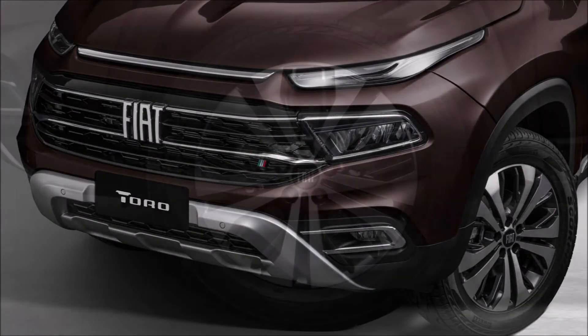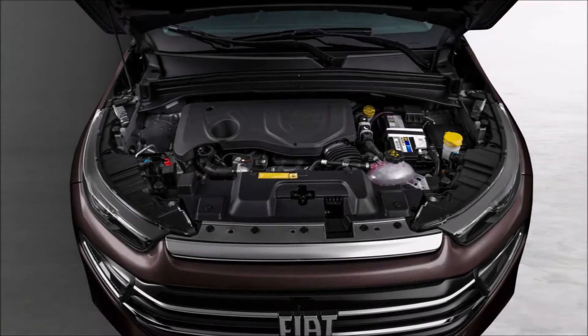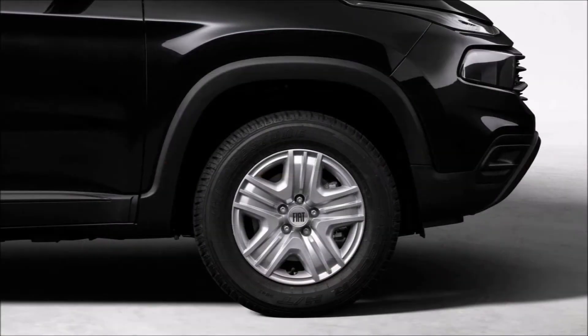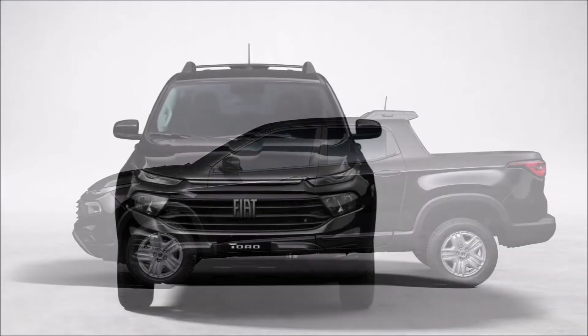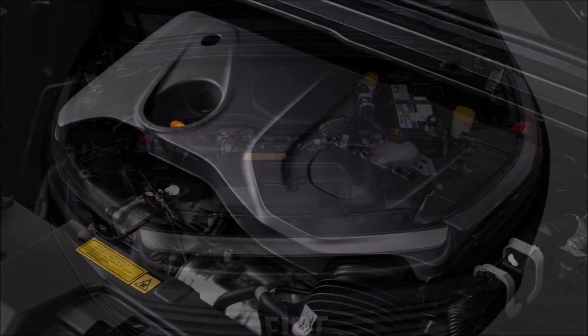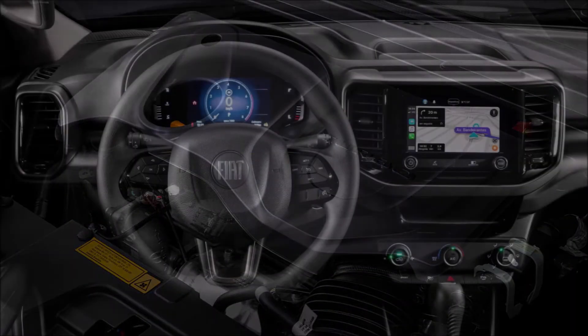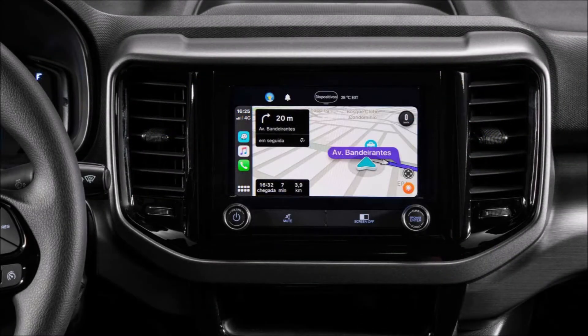New for the 2022 model year are updated split headlights, with the upper sections featuring a full LED setup acting as the turn signal and daytime running lights. The fog lights are also switched to LEDs, and the main clusters are thinner than before, using LEDs on the upper spec trim levels. The more obvious change is the front grille, which now features a Fiat logo with large letters to mirror the corporate identity used by other recent products of the Italian brand.